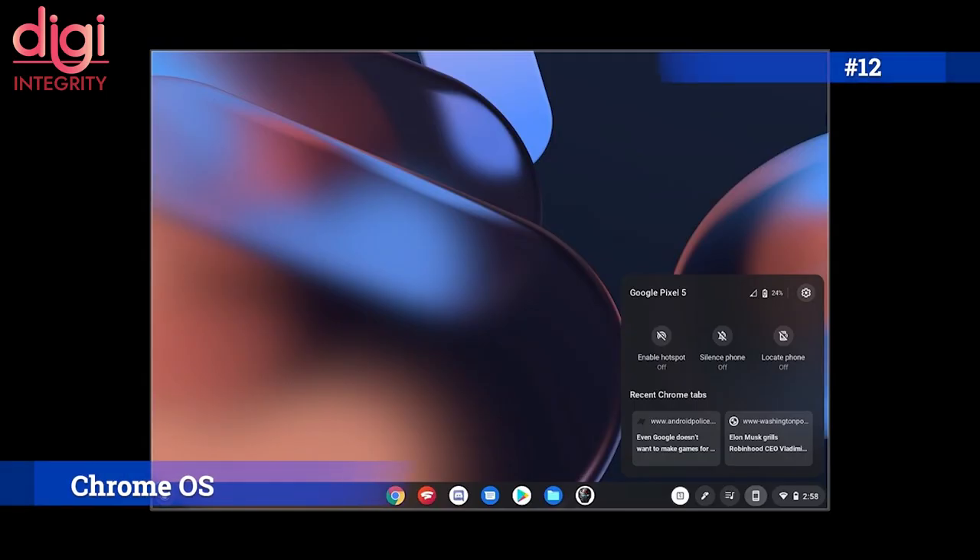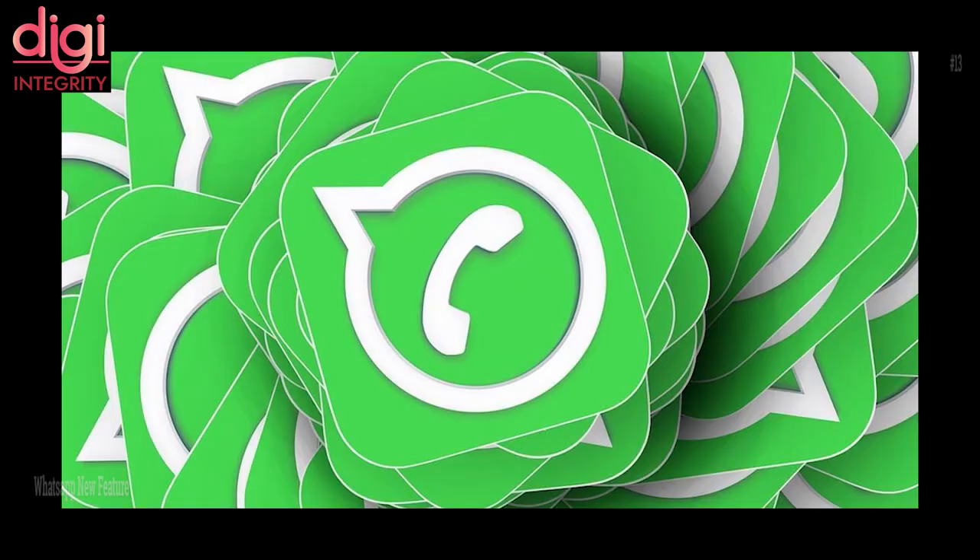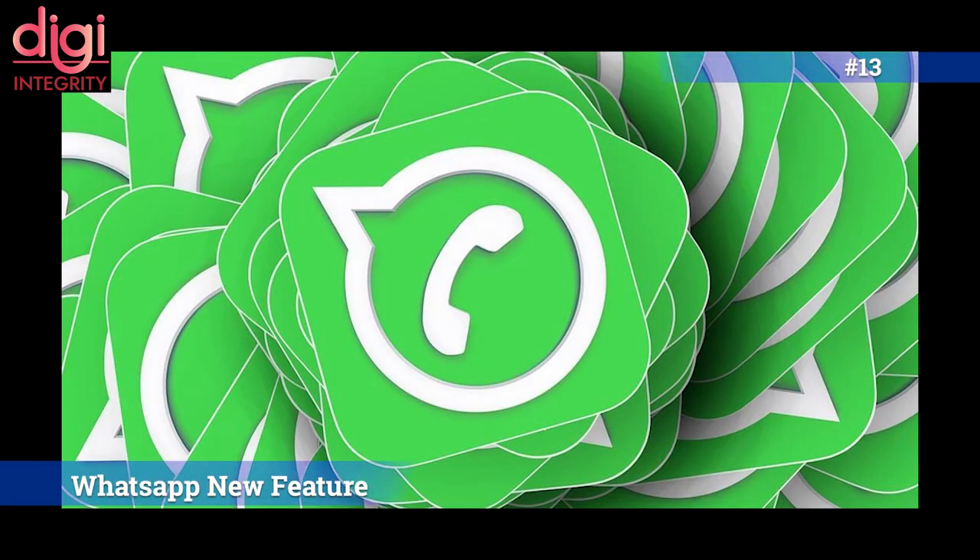Chrome OS is bringing a new feature that will support mirroring your phone screen, allowing users to access notifications and control their phones directly from their Chromebooks.